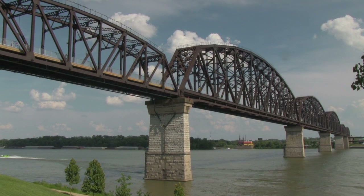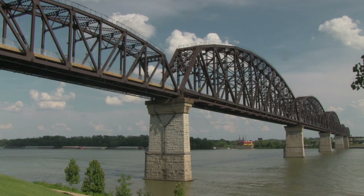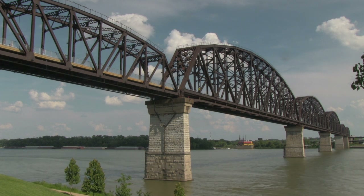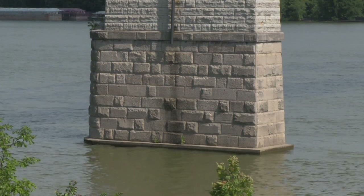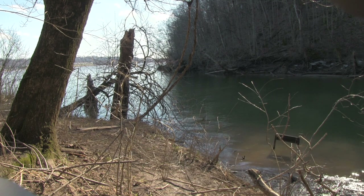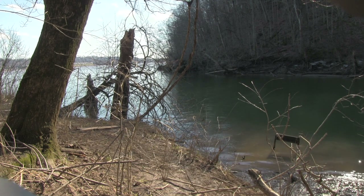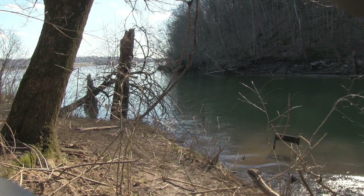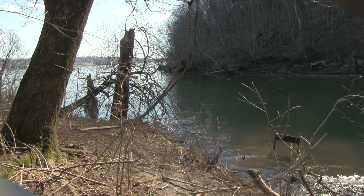But more importantly, where is this castle now? Legend has it that these large castle stones were used to build area homes and bridges. It's said that the base stones that support the Jeffersonville, Indiana Big Four Bridge supposedly came from the castle. Rose Island is a great place for nature, history, and legend lovers. There's something awe-inspiring about walking through abandoned places. Rose Island is a mysterious place with secrets that may never be told.